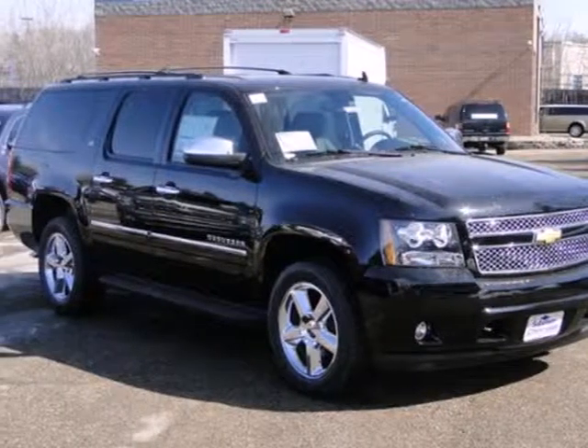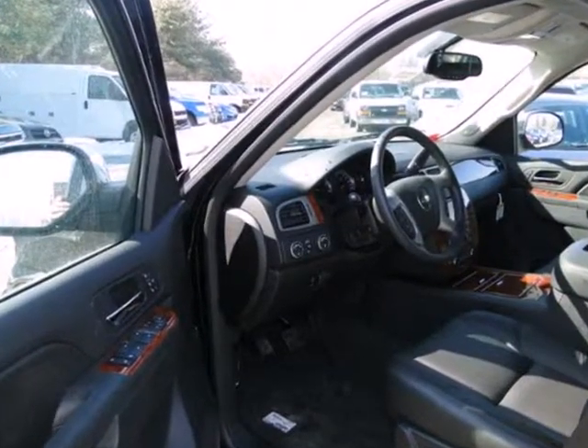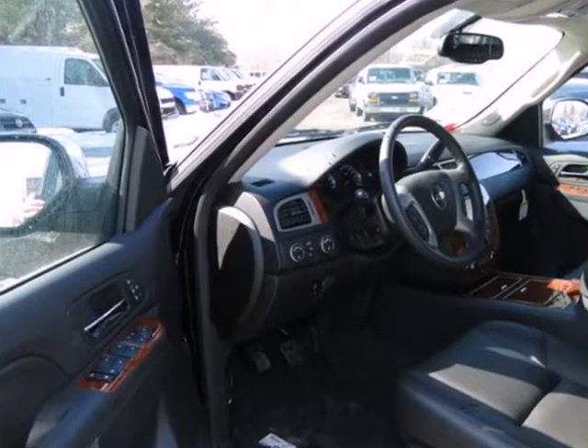Here's a 2013 Chevrolet Suburban. There is an adventure waiting for you, and this full-size SUV can get you there.